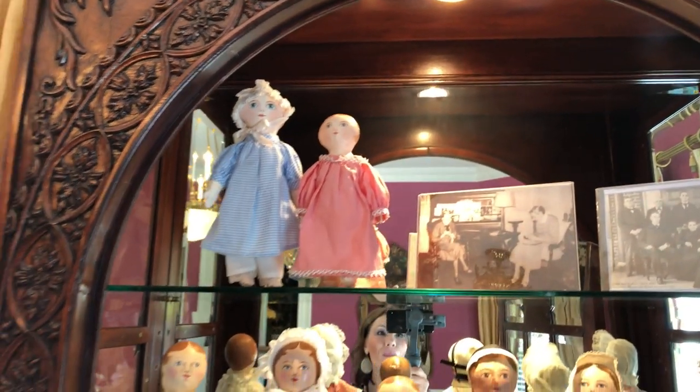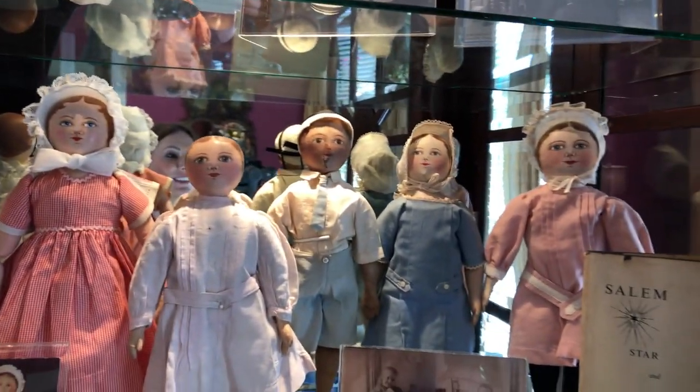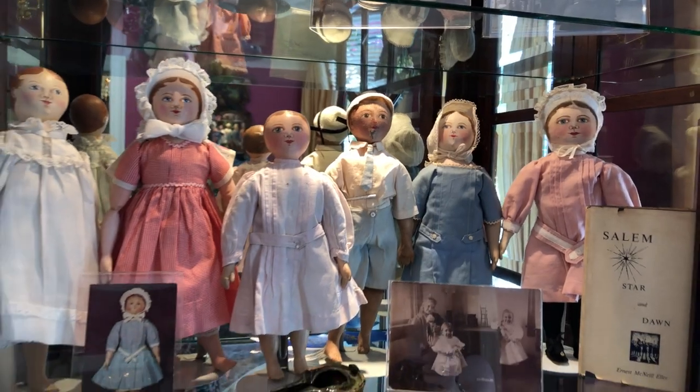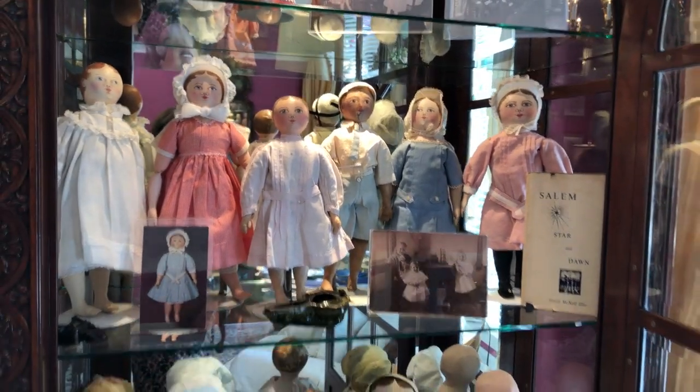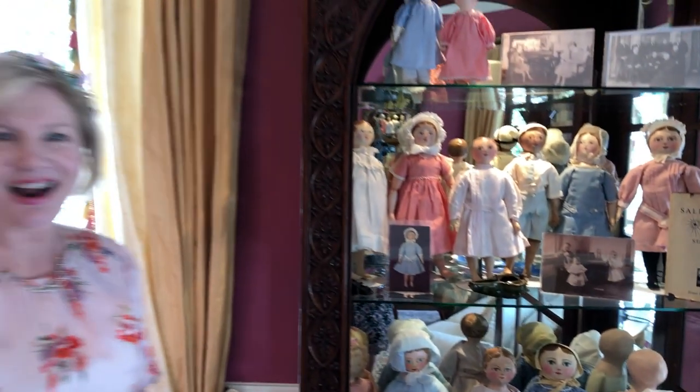Hello Virtual Doll Convention. We are back with our next program. I could not be more excited for the presenter and the subject of our program. You are looking at Billy's collection of Maggie Bessie dolls. Hi Billy.